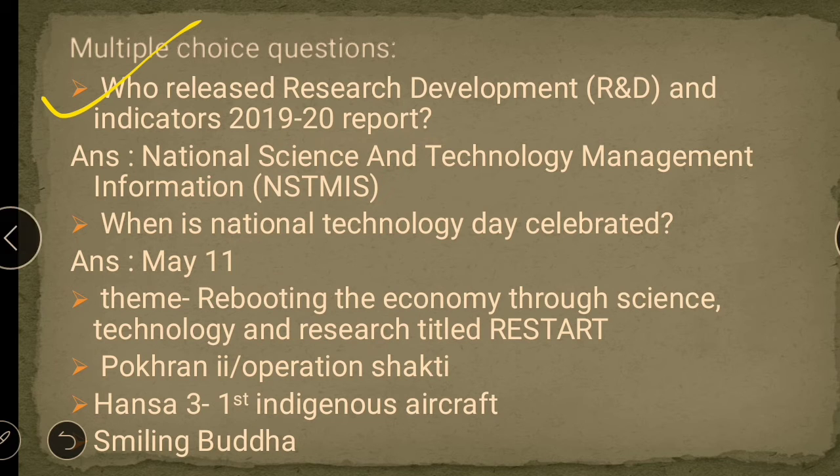The next question is: when is National Technology Day celebrated? It is celebrated on May 11th. The main important thing is the theme. The theme of this particular day is 'Rebooting the Economy through Science, Technology and Research' — abbreviated as RESTART.